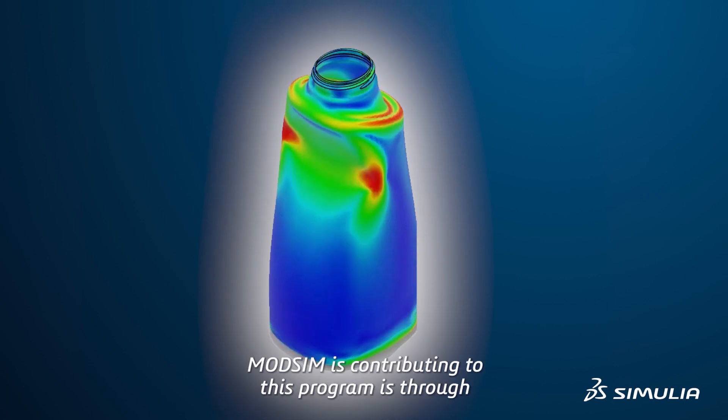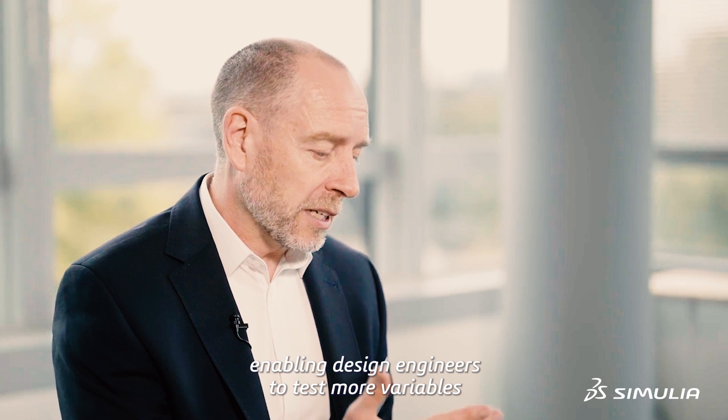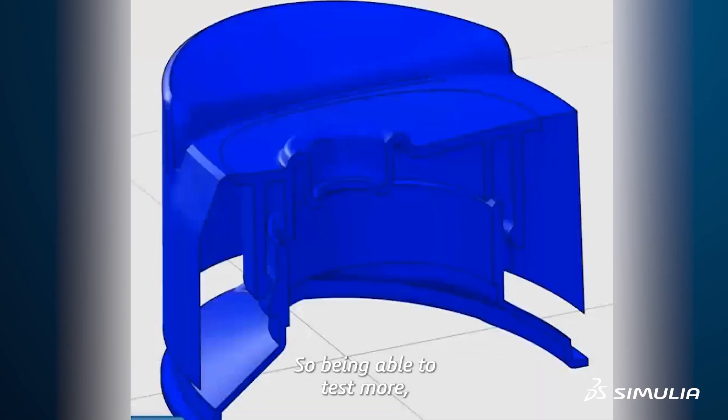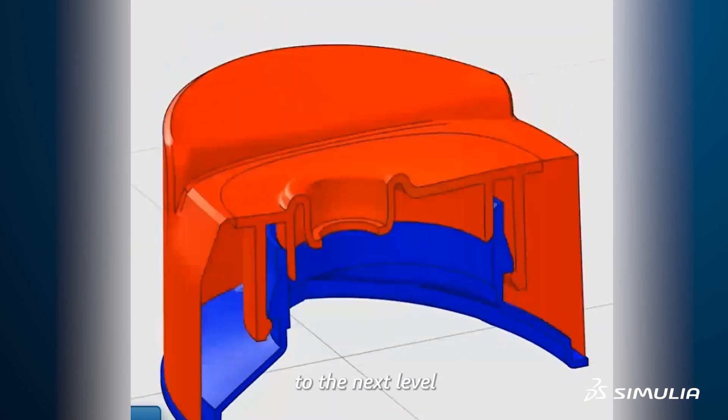The second area ModSim is contributing to this programme is through enabling design engineers to test more variables. Being able to test more, you can just refine and improve and optimise that design to the next level.